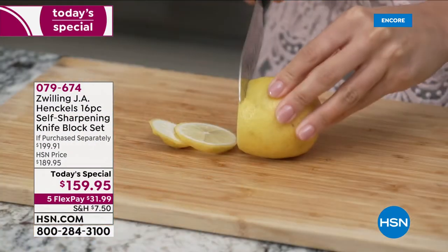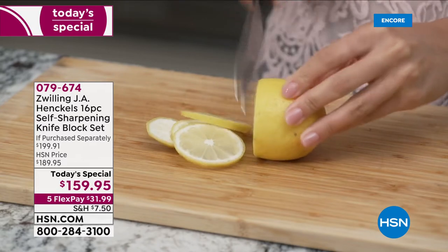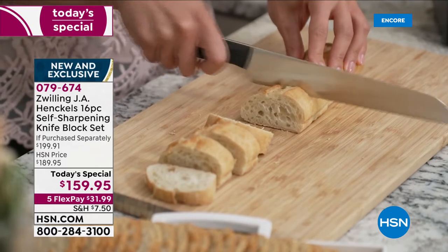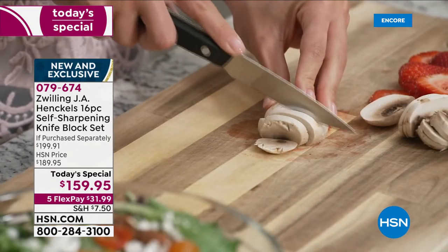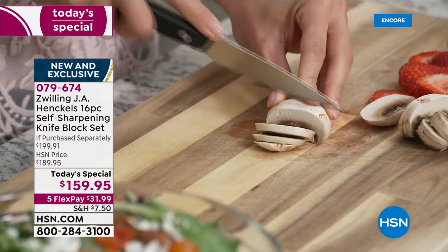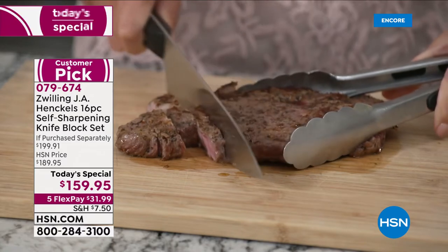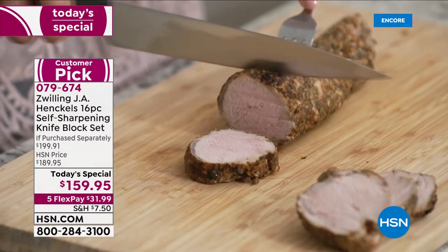We want to help you prep, serve, and gift — it is our big 'Let's Cook for the Holidays' event. Guiding you along the way will be our biggest chefs at HSN. To kick off our day as our best value of the day is one of the most important tools in the kitchen. Today you are getting an exclusive set built specifically for HSN — it is the largest self-sharpening set we have ever done.